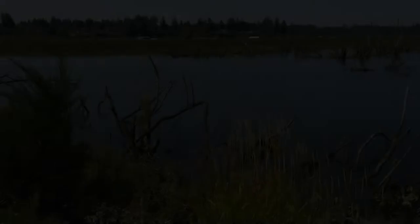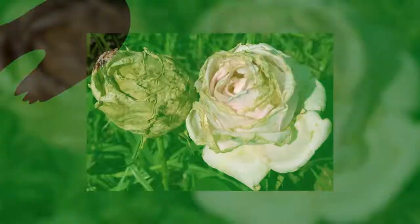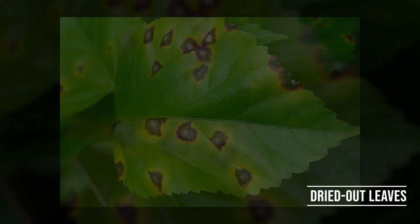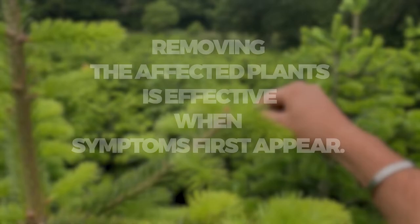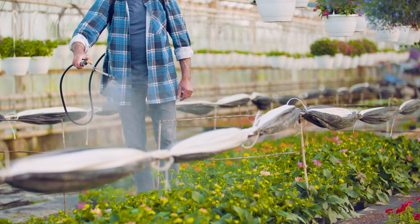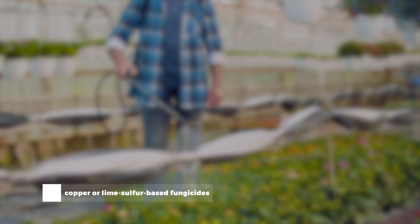5. Twig Blight. If you notice that Weigela looks unhealthy and has no flowers, the problem could be twig blight. It is commonly found on flower petals and causes brown, dried-out leaves. Removing the affected plants is effective when symptoms first appear. Aeration helps keep the soil healthy. You can also apply copper or lime sulfur-based fungicides to combat the fungus, which should be used on the plant's twigs and stems during rain.